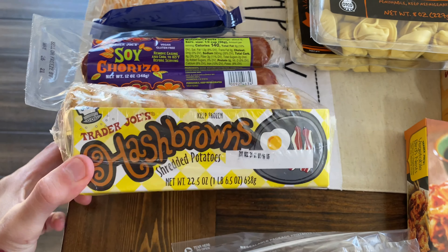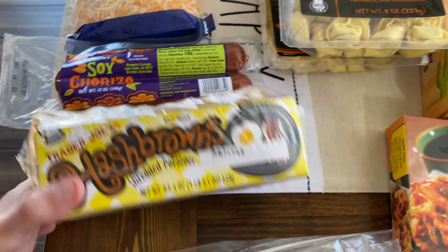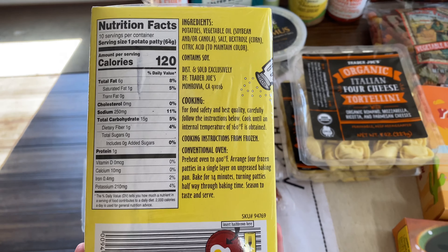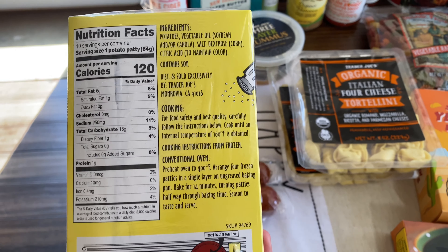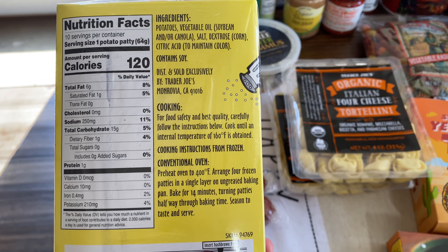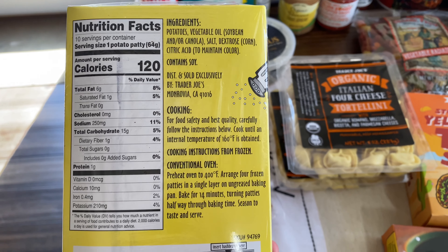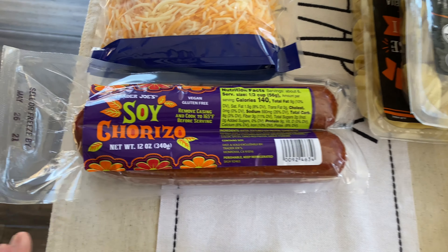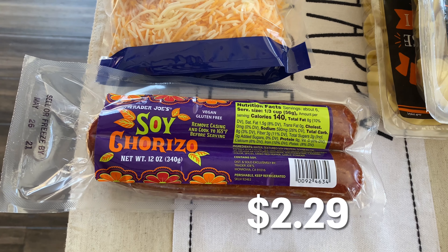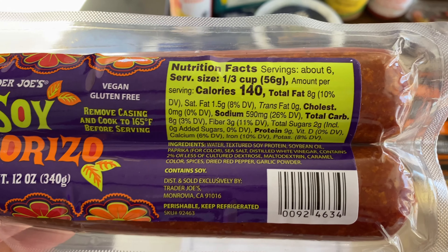I picked up some organic mini flour tortillas — it comes with 12 — along with just the original corn tortillas, which is a staple we get every time. For dinner one night we're going to do the organic Italian four cheese tortellini — it has organic romano, mozzarella, ricotta, and parmesan. It's eight ounces so I did pick up two because I didn't think one would be enough for my whole family, but the price wasn't bad.